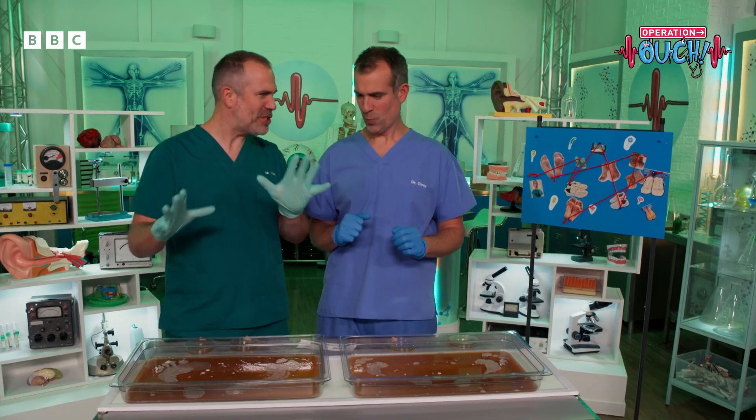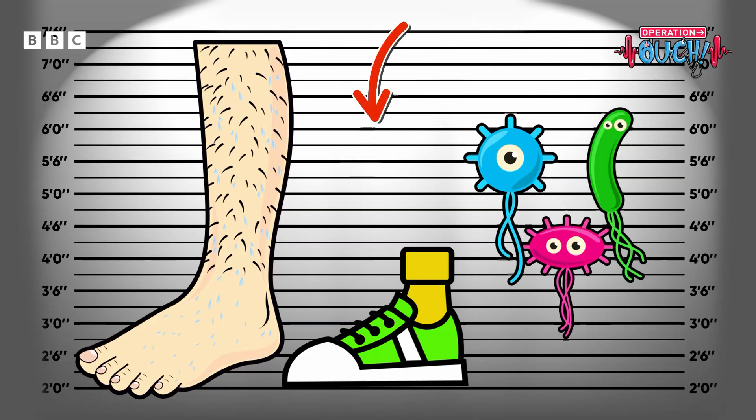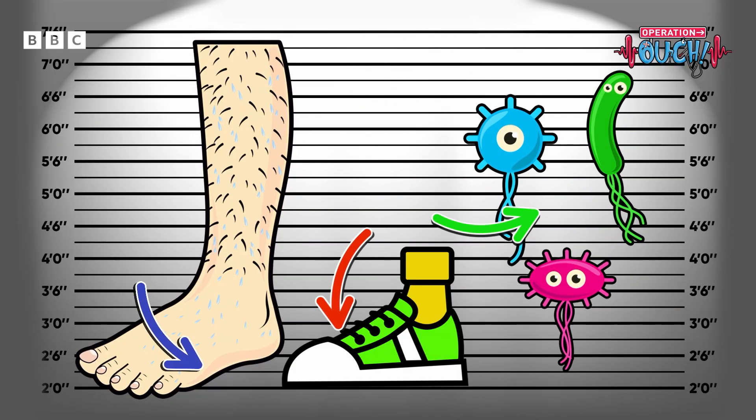But have we solved the mystery? Why do my feet smell if I've been wearing trainers all day? Was it the shoes, the sweat, the bacteria? What's gone on? The answer is it was all of them working together as a team.